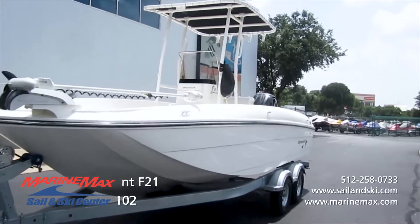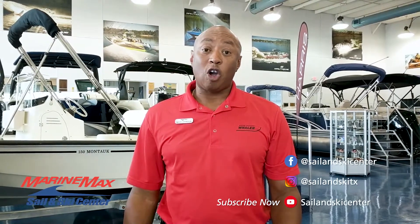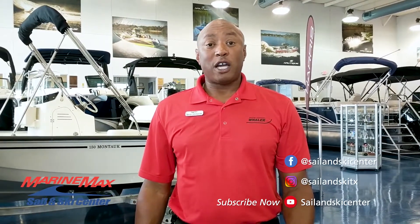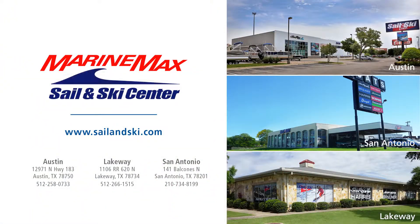Come out and see this boat — it's awesome. Thanks for joining us today. If you have any questions about this boat or any other models, please call me or our other staff members, or come see us at our locations: Austin, Lakeway, and San Antonio. We'll see you on the water.